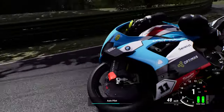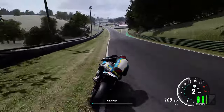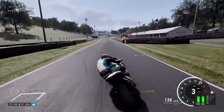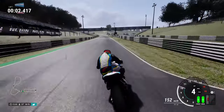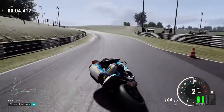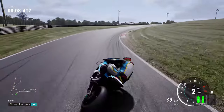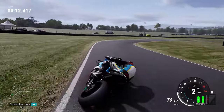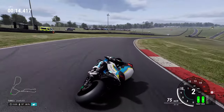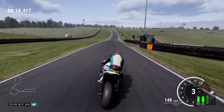Hi guys and welcome back to another Doc's Race video. Today we're going to be playing Ride 5 and checking out Rory Skinner's Cheshire Mouldings BMW M1000RR - brand new and fresh team for the 2024 BSB Championship. Very excited to see Rory Skinner back in British Superbike. It's a bit of a selfish thing - I'm happy he's back in BSB but also sad he's no longer in Moto2.